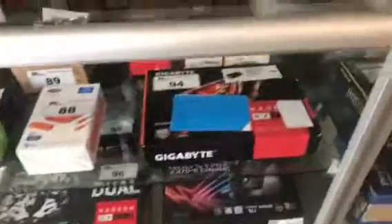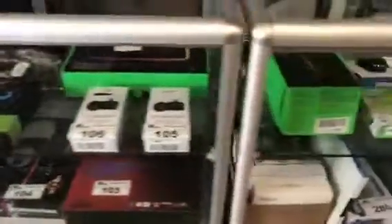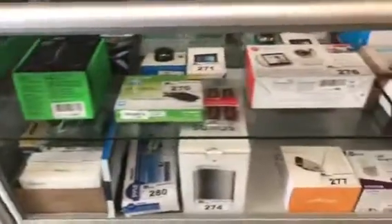Lots of computer equipment this week. Just give you a quick pan there — look at it all. Motherboards, gaming accessories, and related.